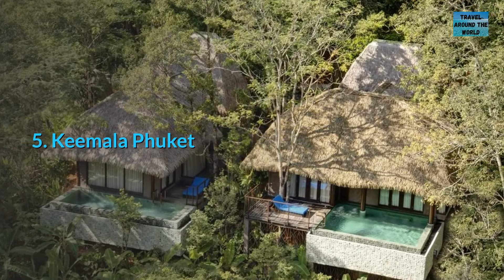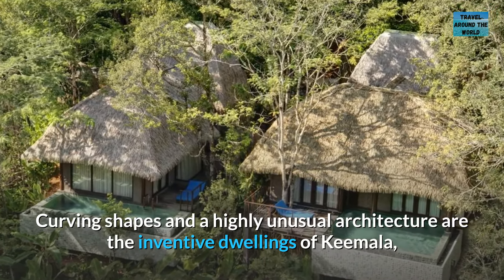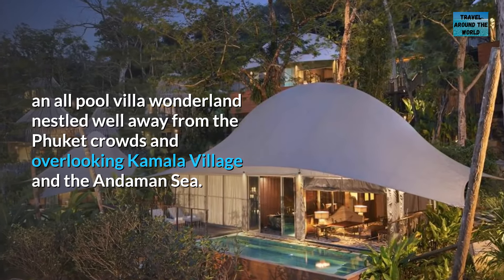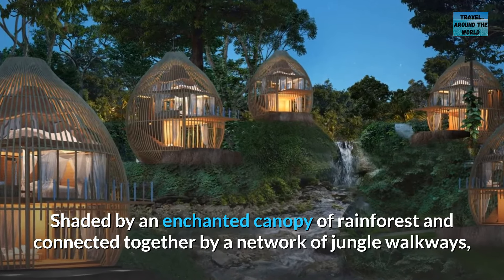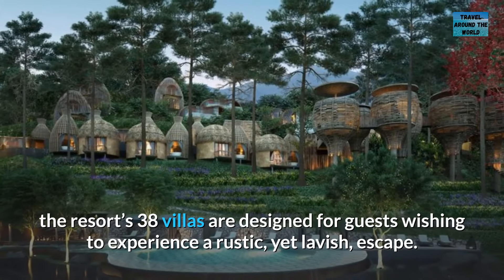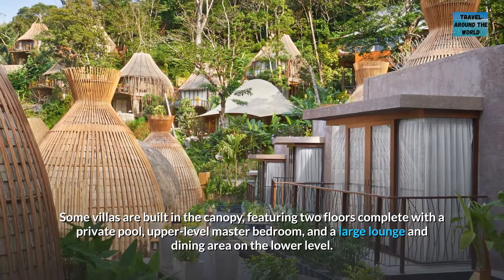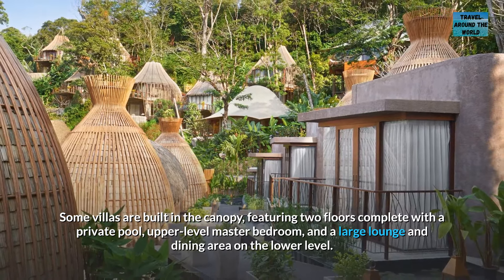Number 5: Keemala, Phuket. Curving shapes and a highly unusual architecture are the inventive dwellings of Keemala — an all-pool villa wonderland nestled well away from the Phuket crowds and overlooking Kamala Village and the Andaman Sea. Shaded by an enchanted canopy of rainforest and connected by a network of jungle walkways, the resort's 38 villas are designed for guests wishing to experience a rustic yet lavish escape. Some villas are built in the canopy, featuring two floors complete with a private pool, upper-level master bedroom, and a large lounge and dining area on the lower level.